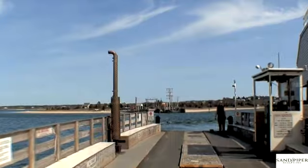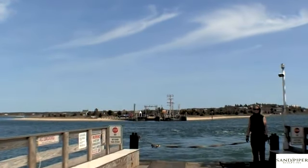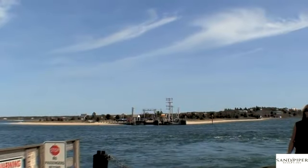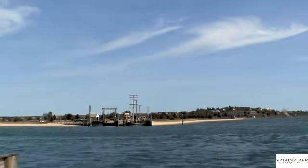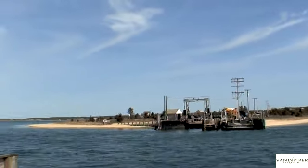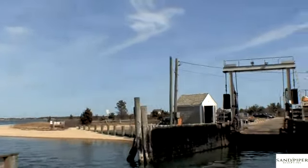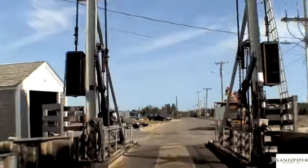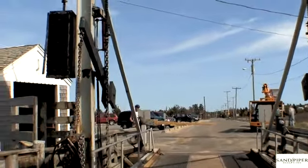Chappaquiddick is a small island off the eastern edge of Martha's Vineyard. Stroll from Lighthouse Beach in Edgartown down to Memorial Wharf to the On-Time Ferry, which can carry three cars at a time for a two-minute ride over to Chappaquiddick Island, which, while geographically separate, is part of Edgartown's jurisdiction. The Chappie Ferry is the only way to gain access to the island. The ferry can also shuttle walk-on passengers as well as bicyclists.